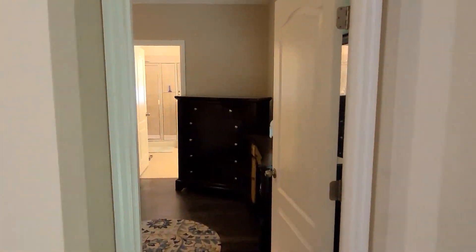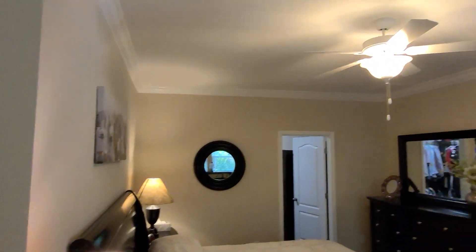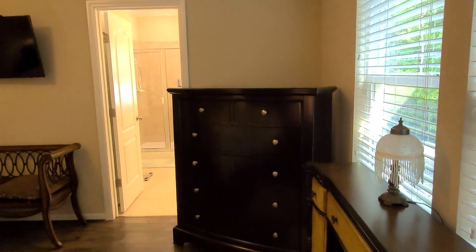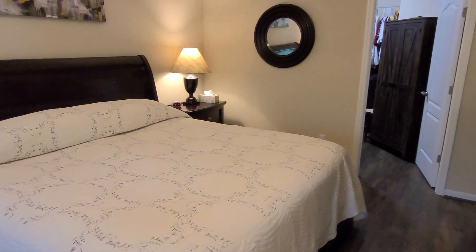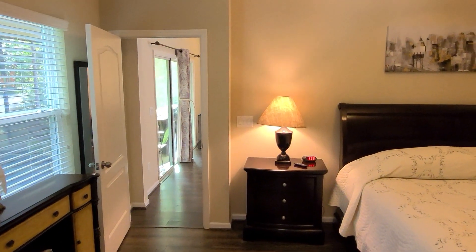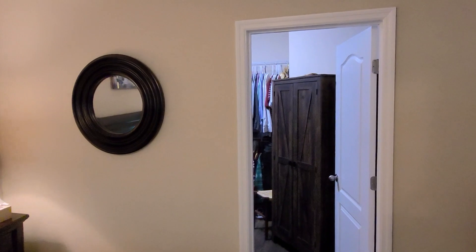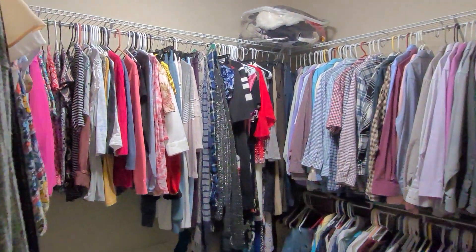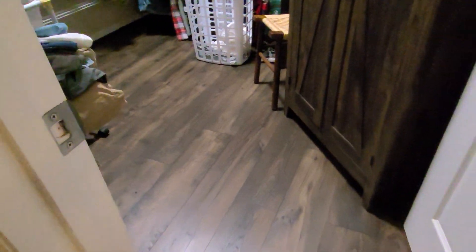Let's talk about the owner's suite. Check out the master — it's very nice, spacious, with crown molding, a nice ceiling fan up top, windows letting in natural light, and that beautiful hardwood flooring. You're at the very back of the house with the preserve outside, so you definitely get good privacy. And look at this big walk-in closet — it's really nice.